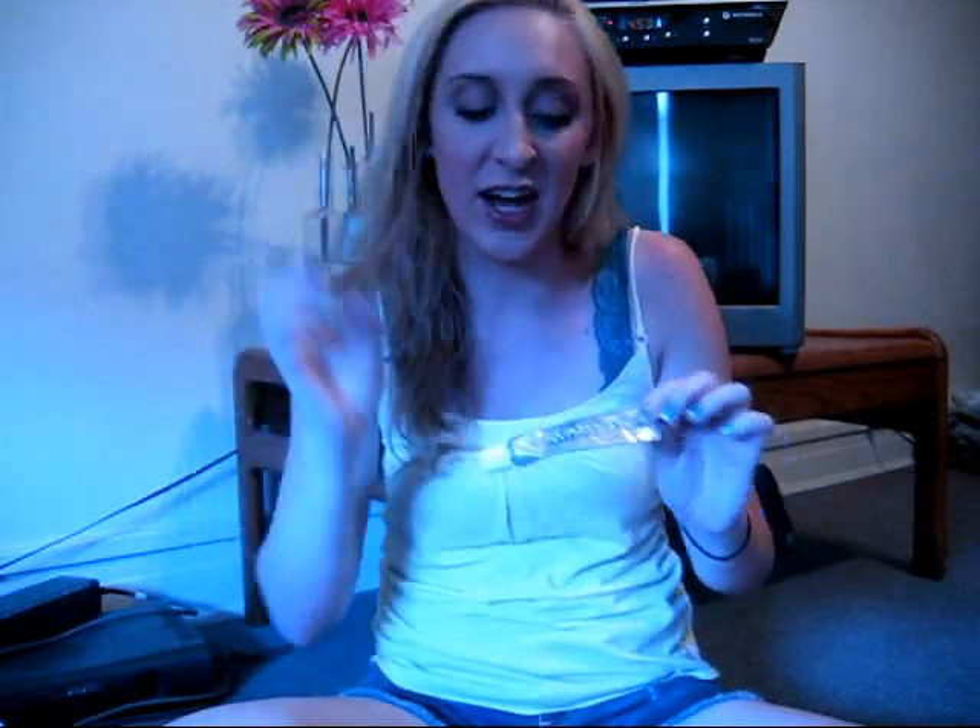I loved this Marvis Italian Whitening Mint toothpaste. As you can see I'm almost done with it — I was going to save it to travel with, but I just couldn't help myself and I was running out of toothpaste. I really feel like it whitened my teeth. The mint flavor was good, it's a paste which I like, not a gel, and I just really enjoyed this toothpaste. This is the Marvis toothpaste.